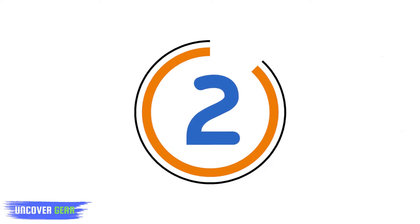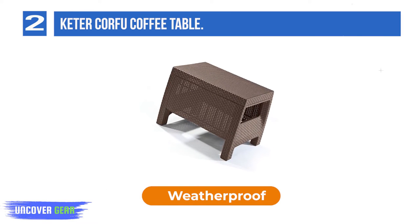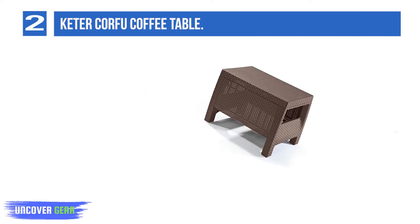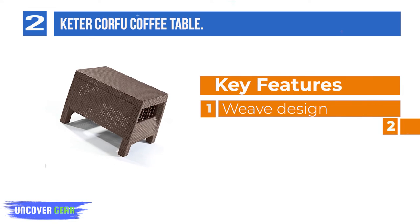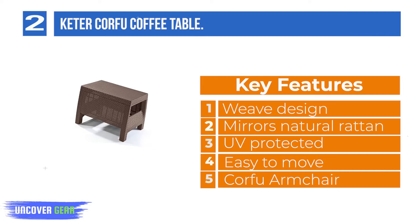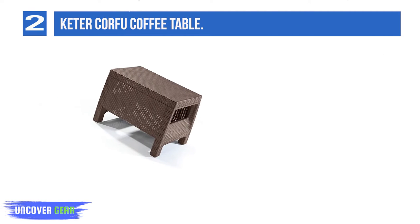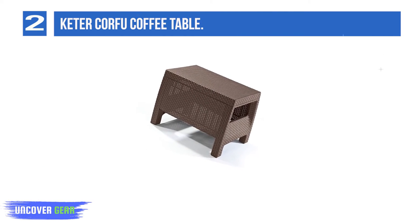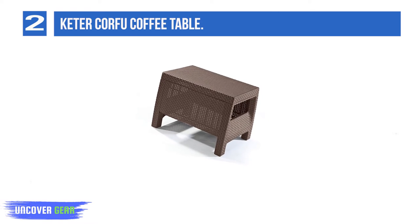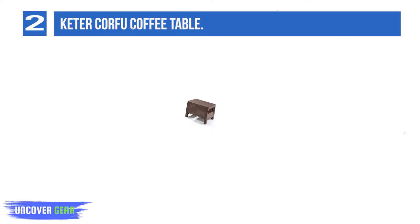List Number 2: Keter Corfu Coffee Table. Looking for a contemporary and stylish patio coffee table that will complement your outdoor living space? Look no further than the Corfu series from Keter — you'll know right away that style and relaxation doesn't get any better. Each piece is made out of durable, weather and UV-resistant resin and features an open-woven texture that will not fray. Designed for long-term use, which means you never have to worry about rust.